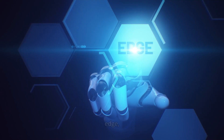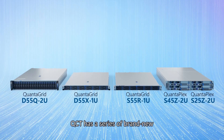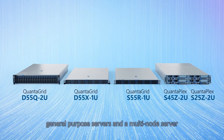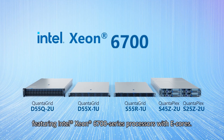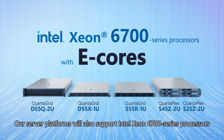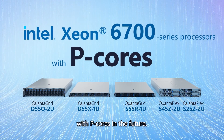These processors are also optimized for 5G, edge, networking, and infrastructure and storage workloads. QCT has a series of brand-new general-purpose servers and a multi-node server featuring Intel Xeon 6700 series processors with e-cores. QCT server platforms will also support Intel Xeon 6700 series processors with p-cores in the future.